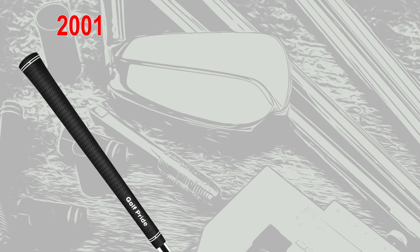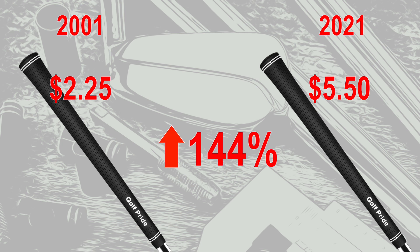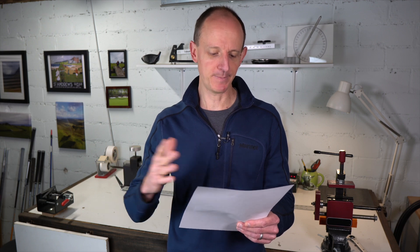Finally, the Golf Pride Tour Velvet grip. 20 years ago, a Golf Pride Tour Velvet grip cost you around $2.25. If you buy that same grip today, it's going to cost you $5.50 — a price increase of 144%. So while the prices of metal woods, irons, wedges, and putters have all seen significant jumps, the things that have shown the biggest increase are the Dynamic Gold shafts and Tour Velvet grips — way higher numbers than anything else.